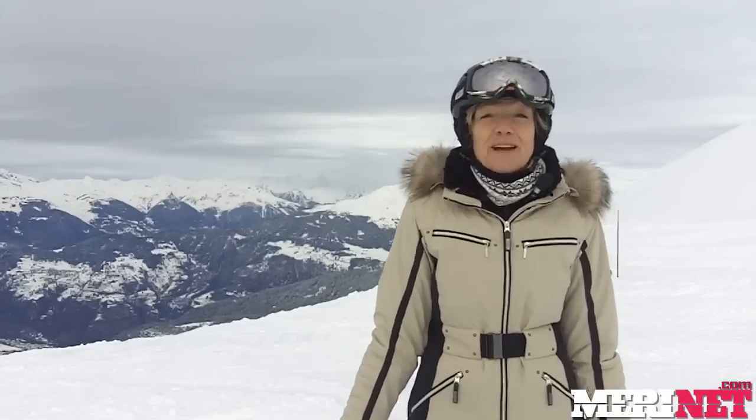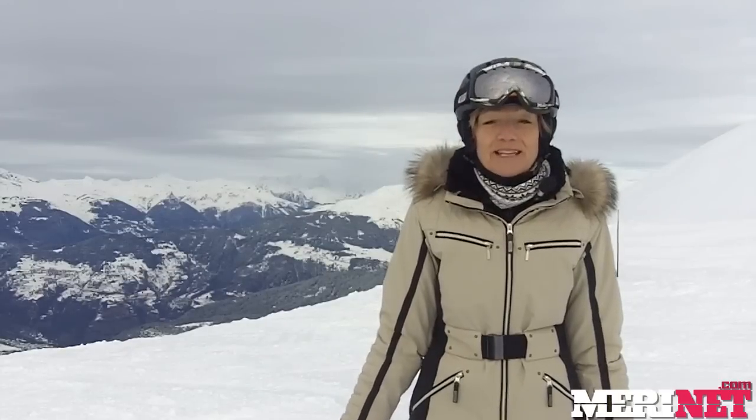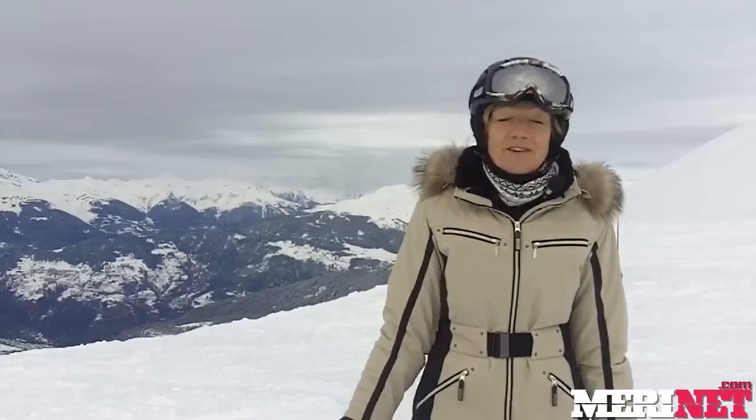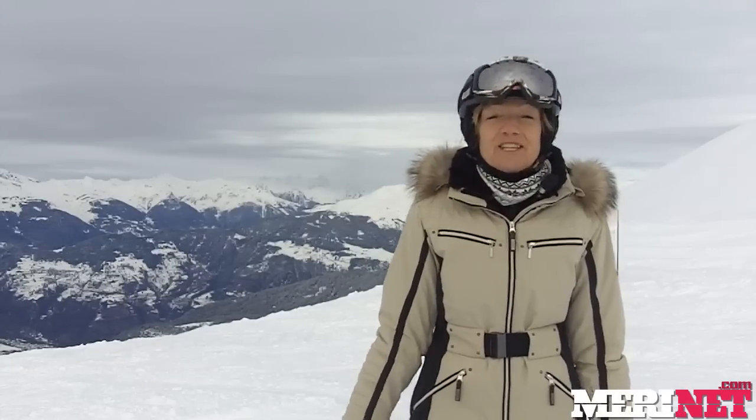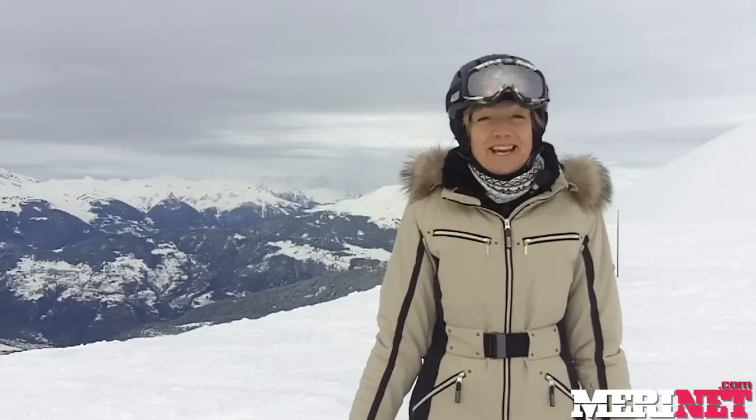Also new this year in the Val Torens Valley is a huge great big zip wire. It starts at the highest skiing point in the Three Valleys, the Pointe du Boucher. It's very long, it's very steep - it's not finished yet but it should be completed for the middle of February, so that is something for the daredevils to enjoy.